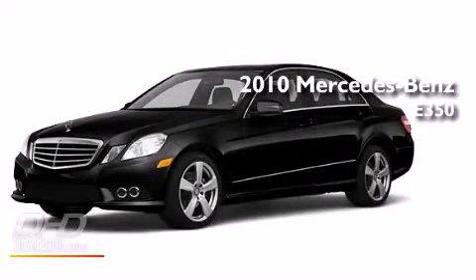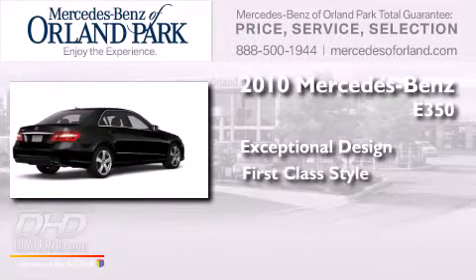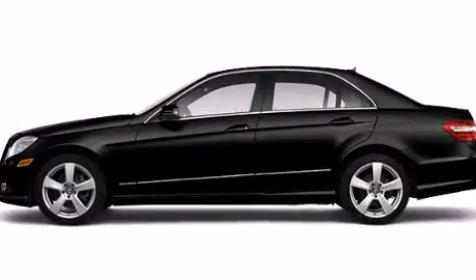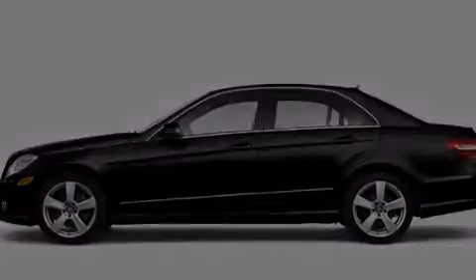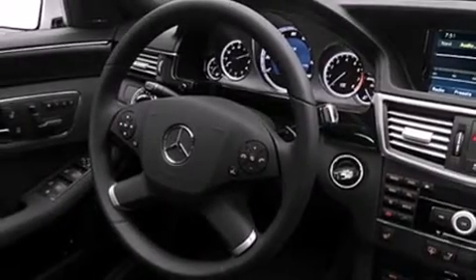This is a 2010 Mercedes-Benz E350. Its top features include a low tire pressure indicator, and a sunroof that enables you to fill the cabin with fresh air at the push of a button.